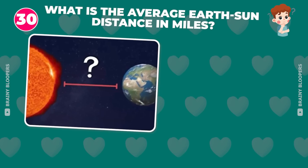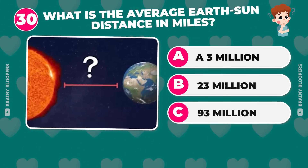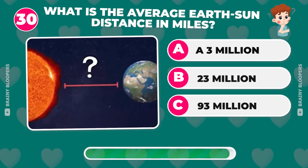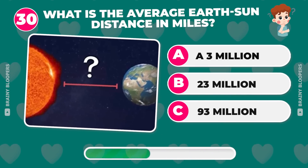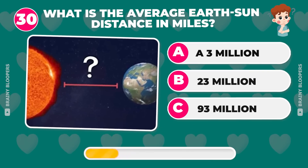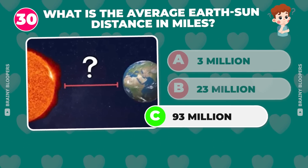What is the average Earth-Sun distance in miles? The answer is 93,000,000 miles.